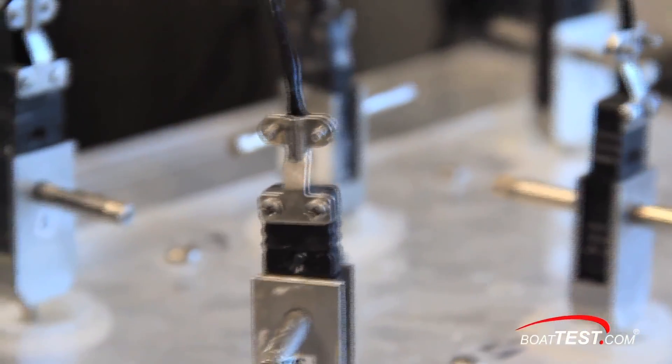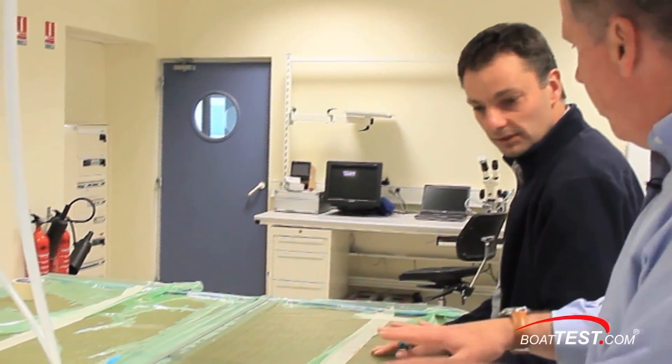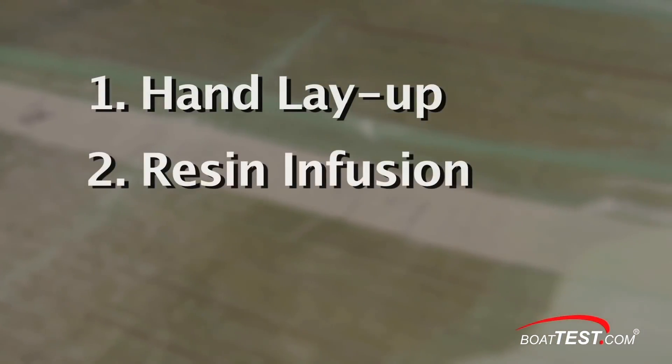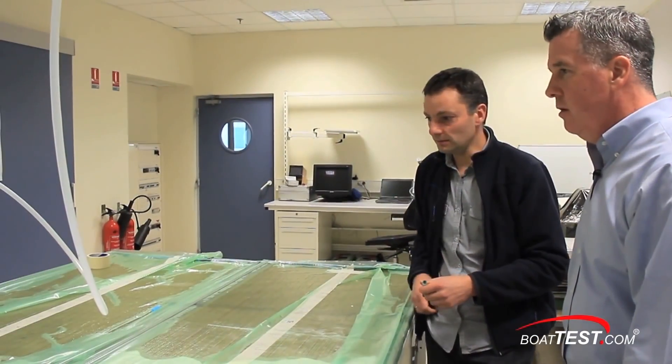The probes are thermometers, which are attached to a computer. Here we see testing of the resin during the vacuum infusion process. This test measures the flow rate and several other parameters. Since Beneteau uses the resin in three different processes, tests for each are ongoing to ensure quality standards are maintained.